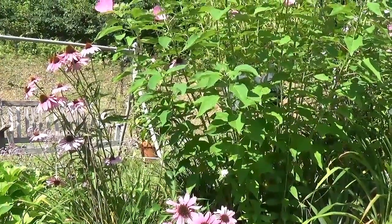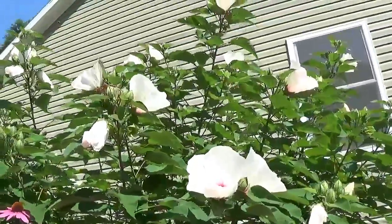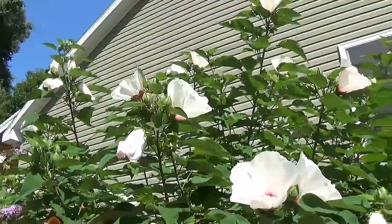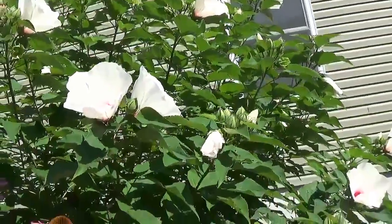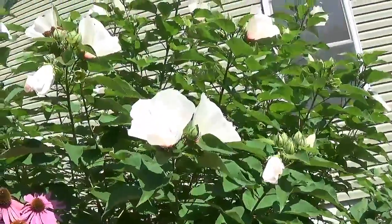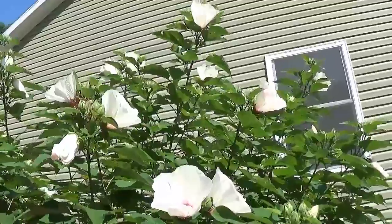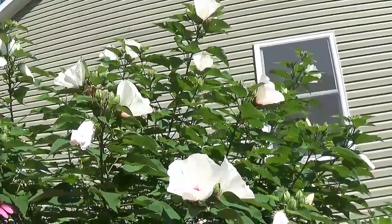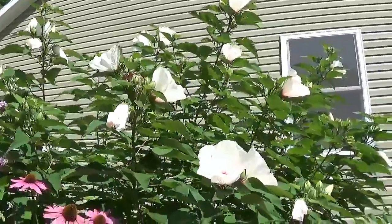This is my white hardy hibiscus — this is the biggest one I have. It must be at least eight feet tall. I've had it for around seven or eight years and it is looking gorgeous here in full bloom.